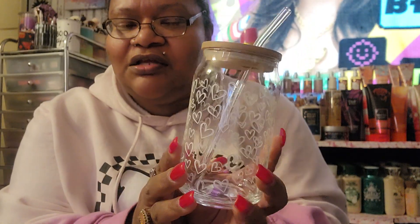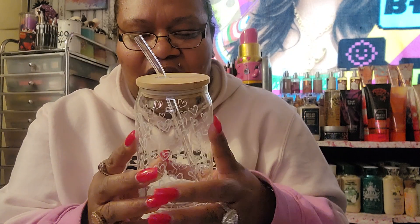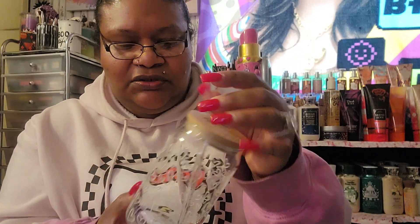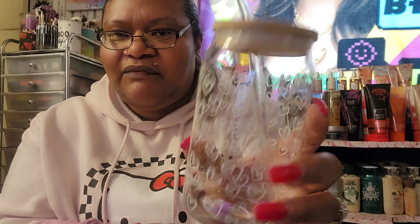I got this from Walgreens — it's so freaking cute! It has hearts all over it with a wooden top and a glass straw. I had to get it. I'm gonna use it when I get Starbucks coffee. I think this was about $7 — if you see one at Walgreens, pick it up.